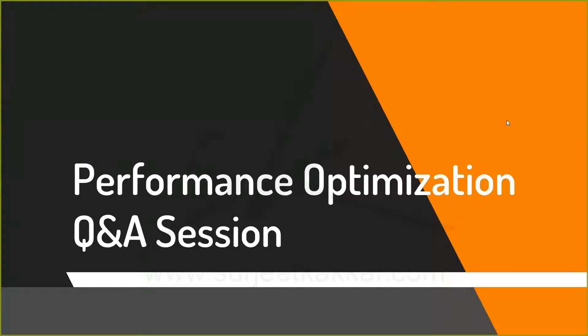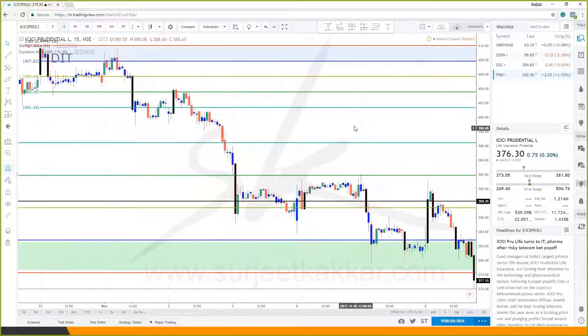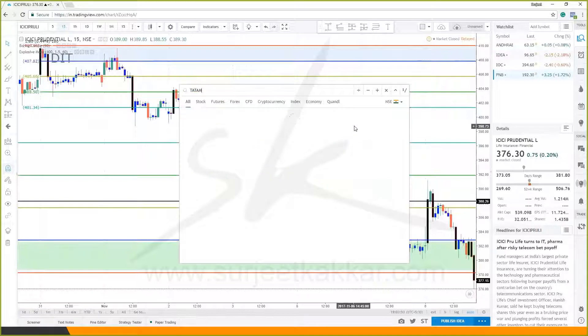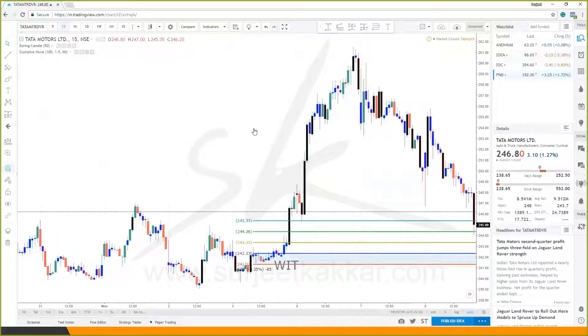Good evening and welcome to the Performance Optimization Q&A session. I'm Srinjit Kakar and today is Thursday, 9th of November 2017. Let's look at the trades which got triggered. The next one is Tata Motors — Tata Motors DVR. This was a trade which we planned a long time back, but we got the fill for this trade.